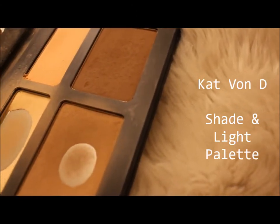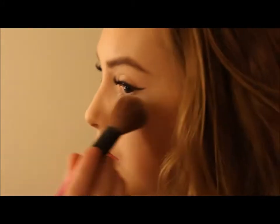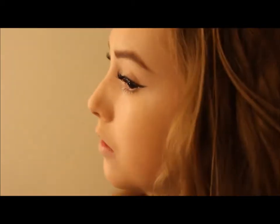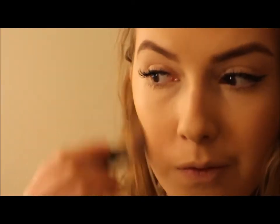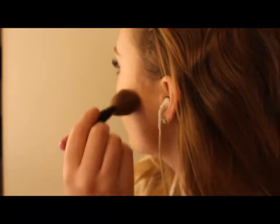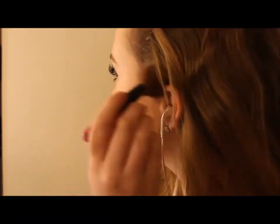I set my foundation in place with the middle highlight shade in this palette. Then I'm using the middle shade in the contour palette to bronze up my face — I'm not really contouring with it.